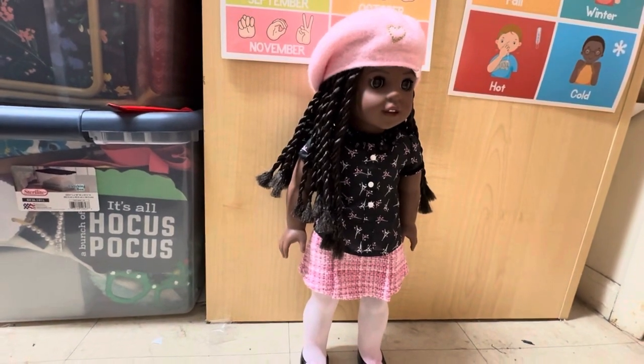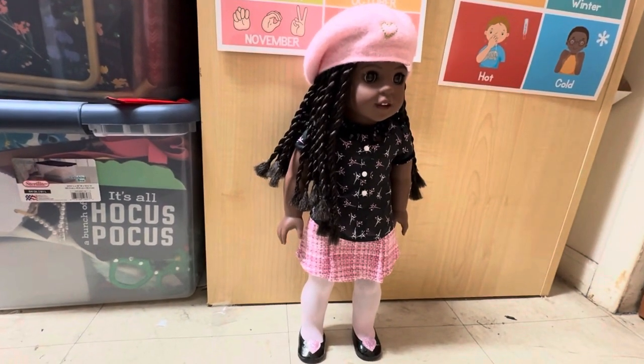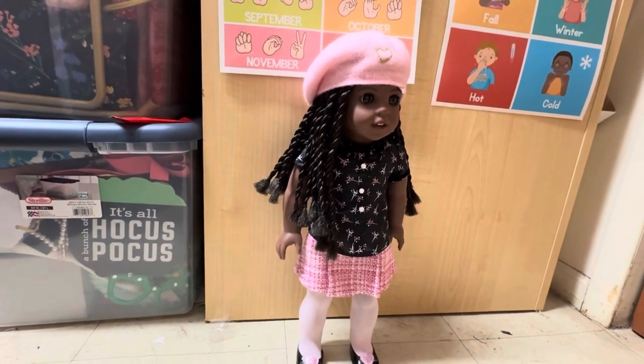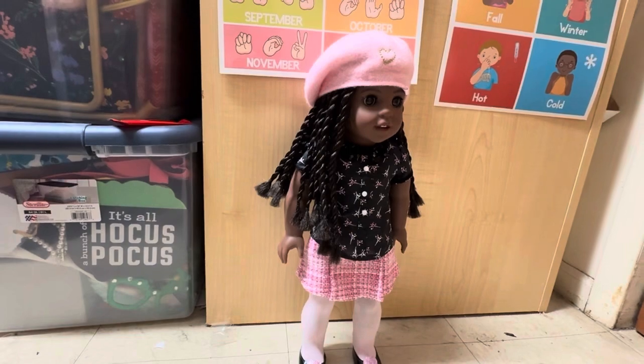Like I said, McKenna is my traveler doll, so she'll be in a traveler outfit. So, until my next video — bye!